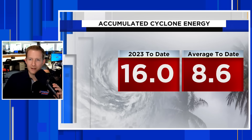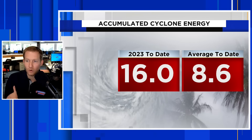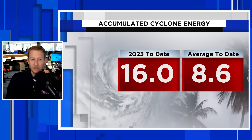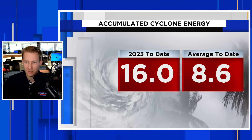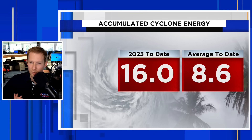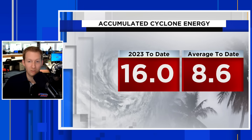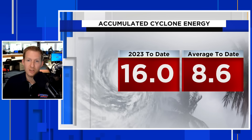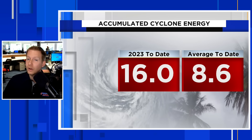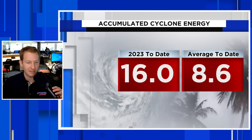In 2023 to date, our accumulated cyclone energy number is 16, while the average is 8.6 — we are well above the norm already, and it's only July. El Niño is here and strengthening, which typically helps to increase wind shear in the basin, but the Atlantic is so hot. The big question all season long has been: what will win — the wind shear associated with El Niño, or the extremely and in some cases record-hot temperatures of the Atlantic Ocean?